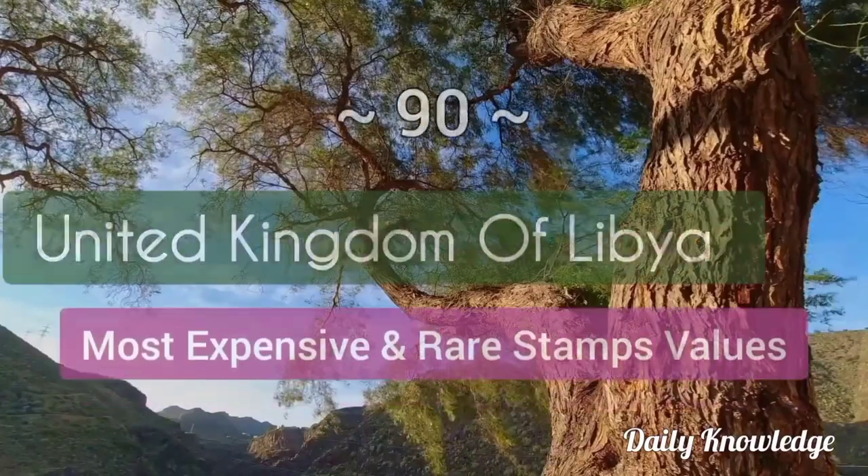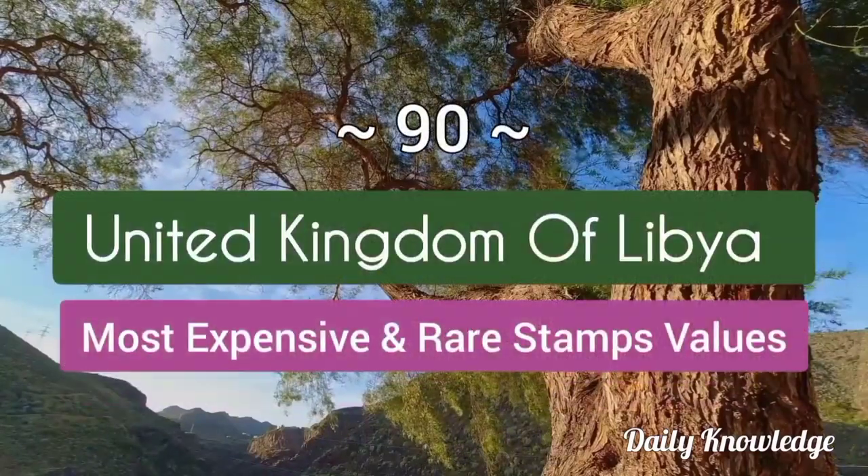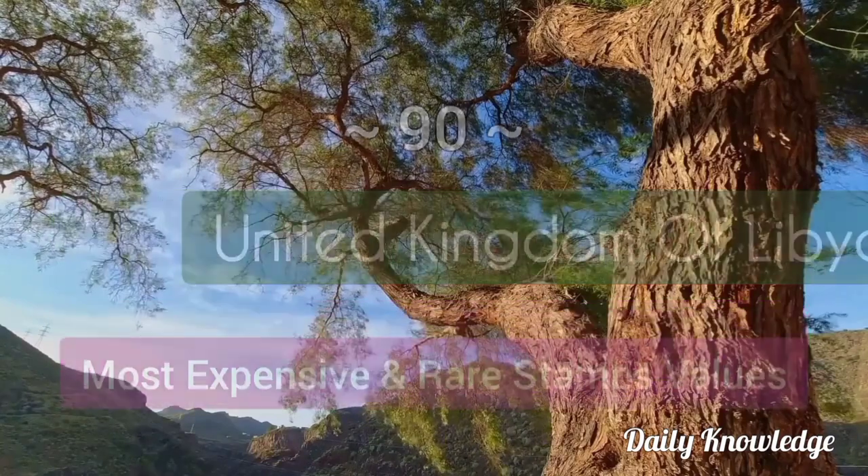Welcome to Daily Knowledge. This video is about the most expensive and rare postage stamps of the United Kingdom of Libya.